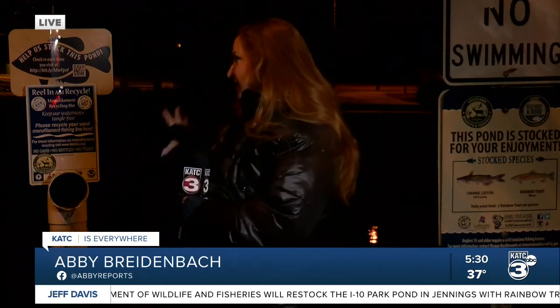Good morning, guys. We're live here at Gerard Park this morning, where in a few minutes the people from Louisiana Department of Wildlife and Fisheries are supposed to be arriving to stock this pond here behind me with rainbow trout.